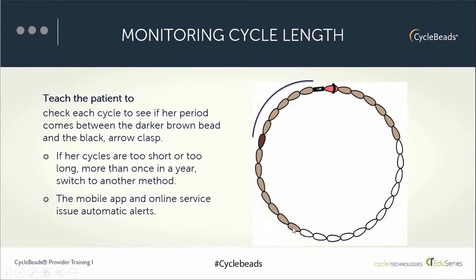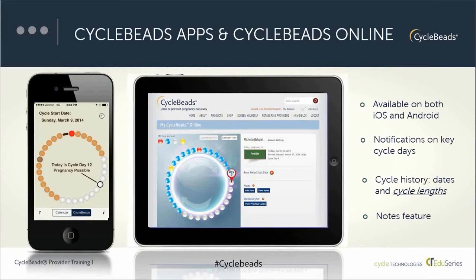The other two tools are the cycle beads online service — an internet-based service that a woman can use from any device with an internet connection; it's not local on the device — and the mobile apps for Apple and Android, usable on a smartphone or tablet. Both work in a very similar way by entering the date. The app applies the formula of the Standard Days Method and shows a woman where she is in her cycle.